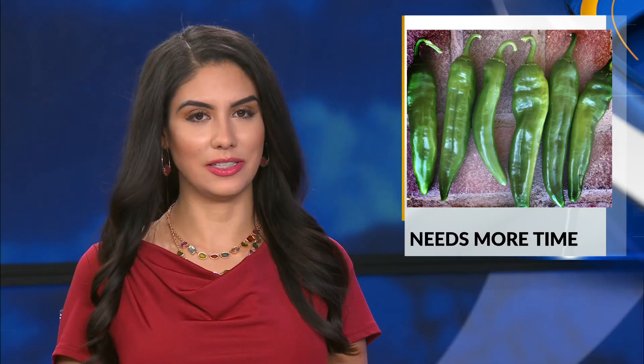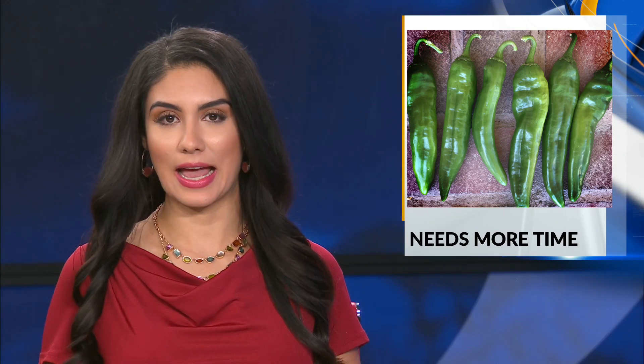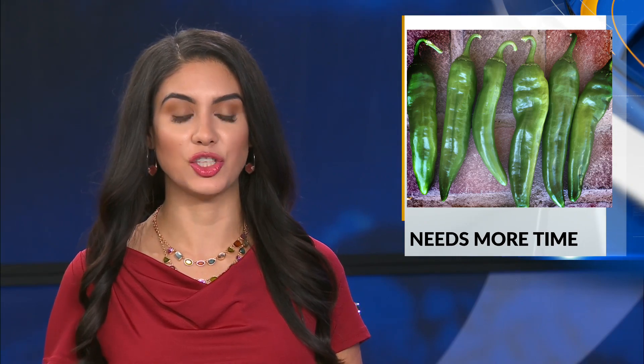Dr. Walker says it'll still be a while before you see NuMex Odyssey in stores. She says they would need to increase the amount of seeds they have, and more growers would need to get the harvesting machines, which is a new technology being developed alongside the chili they harvest.